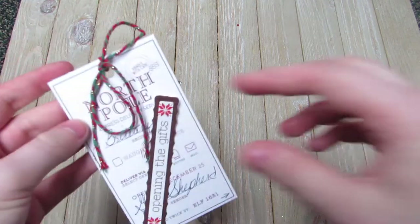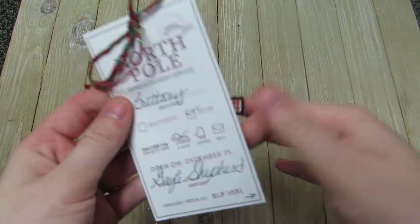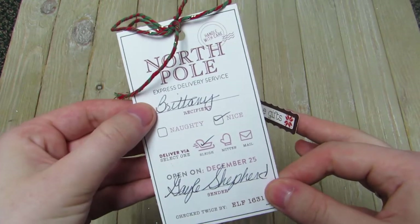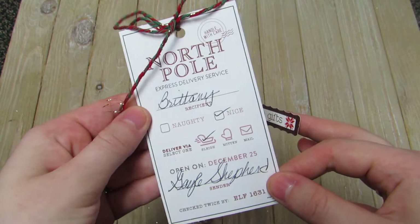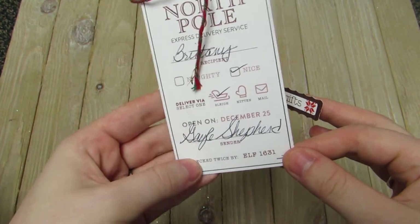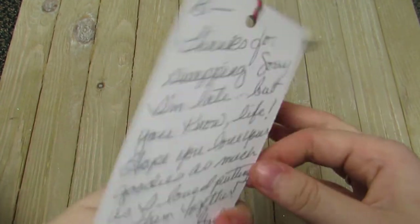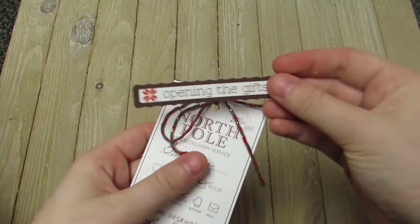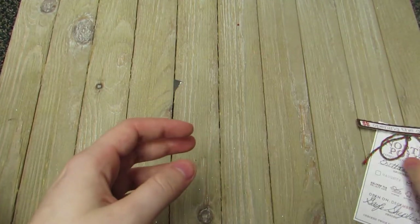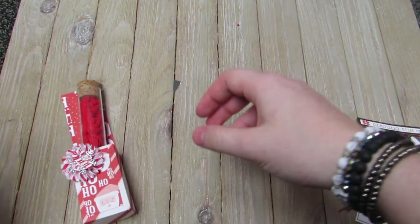On the top it said 'Opening the Gifts' and look how cute this tag is. It's a North Pole Express Delivery Service tag — recipient: Brittany, naughty or nice, she said I was nice, delivered via sleigh, opened on December 25th, and signed Gail Shepard. Isn't that cute? And then she wrote a little note for me on the back. I just think that's so cute and I wanted to save the sticker and everything.